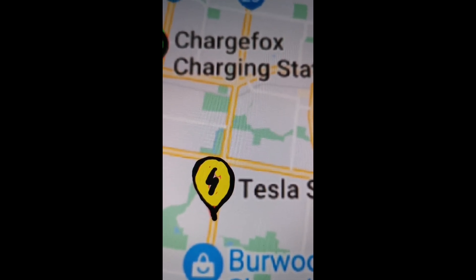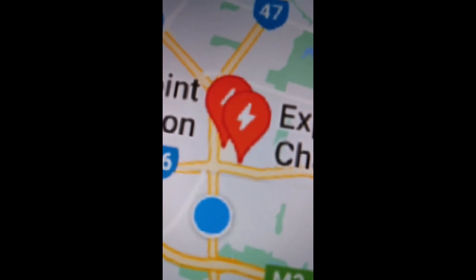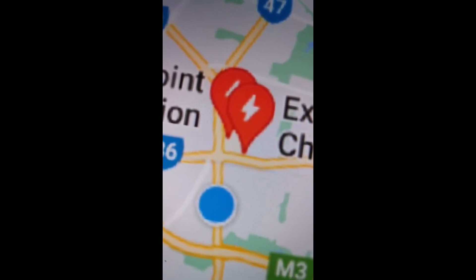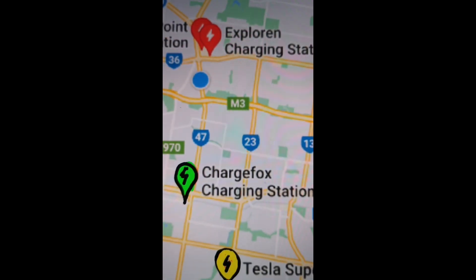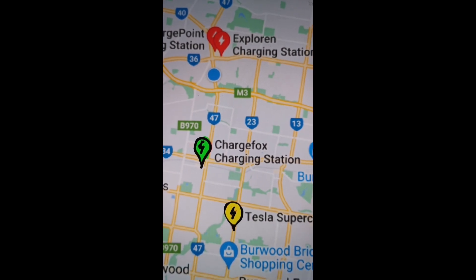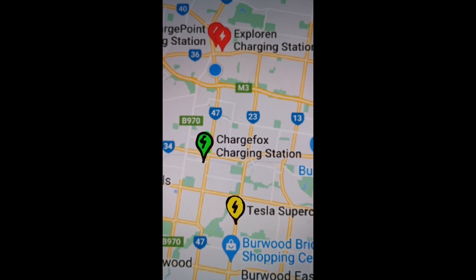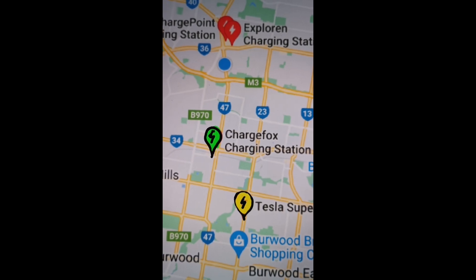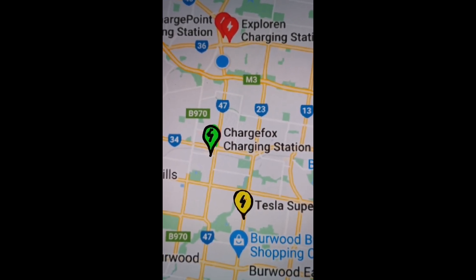So when you go to pull up at one of these things, you know there's going to be some available. That to me realistically states there's none available — it's all red — or you just don't have a clue. Realistically, to help electric vehicles become a lot more user friendly and get rid of a lot of complaints about charging stations, this is a way to do it, and it's bound to be very easy to implement.